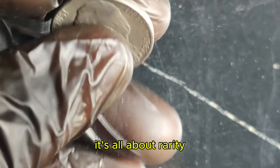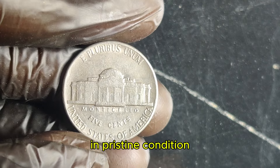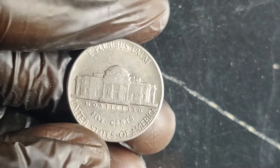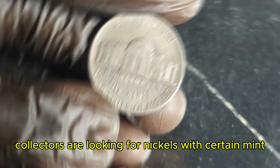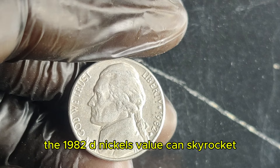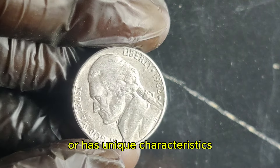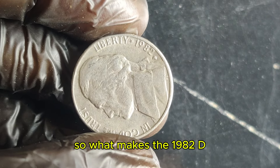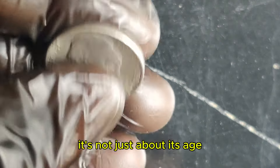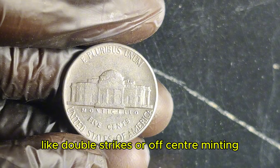Collectors are looking for nickels with certain mint errors or those in exceptional condition. The 1982 D nickel's value can skyrocket if it's been well-preserved or has unique characteristics. What makes it worth $1.4 million? It's not just about its age. Some of these nickels were struck with rare mint errors, like double strikes or off-center minting, which can significantly increase their value. In addition to errors, the coin's grade is crucial — a nickel graded at MS67 or higher by professional grading services can fetch top dollar. The pristine condition, combined with its rarity, makes this coin a coveted item among collectors.